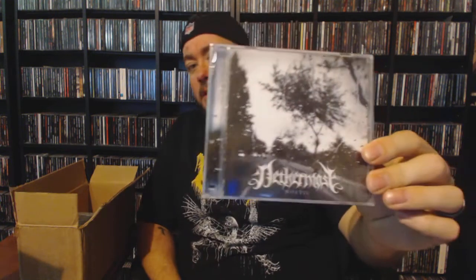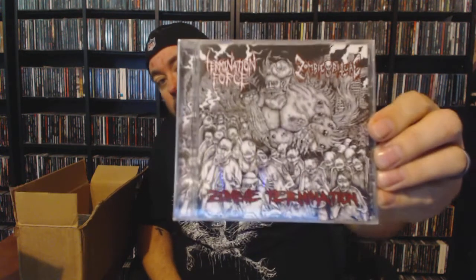I'm thinking I have some Nethermost, if it's the album I'm thinking of. Next up we have a split with Zombie Ritual and Termination Force — they entitled the split 'Zombie Termination.' That's some wicked looking artwork on that one as well.